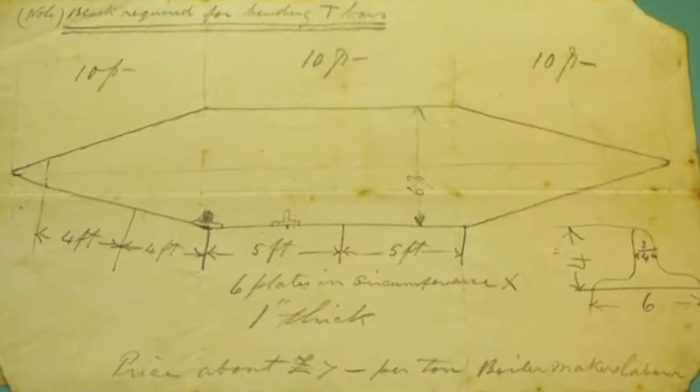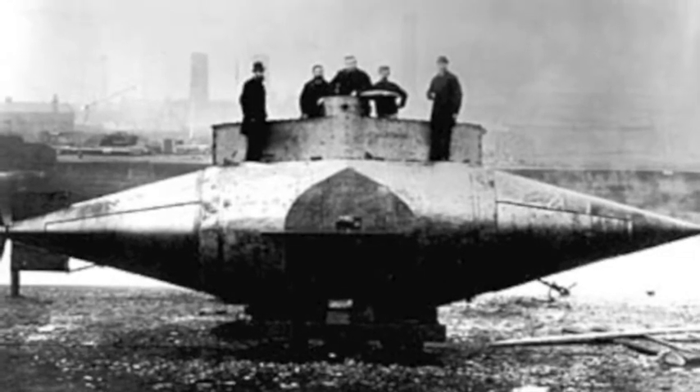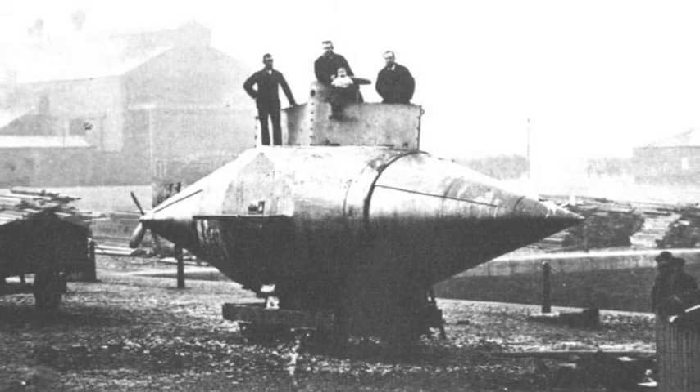In 1878, George W. Garrett created the Resurgam II, the first mechanical and steam-powered submarine that had a crew of only three. It was driven by a steam-powered propeller.